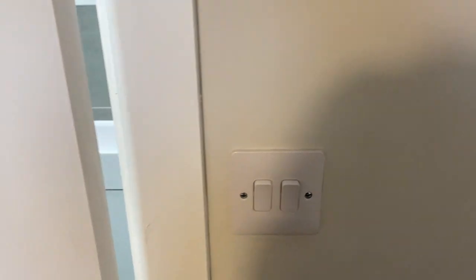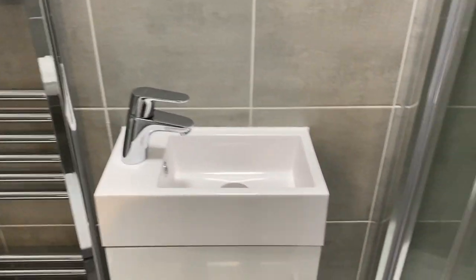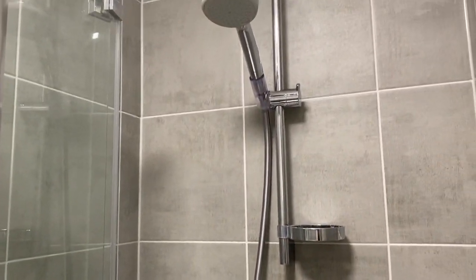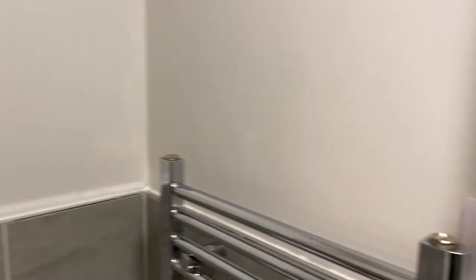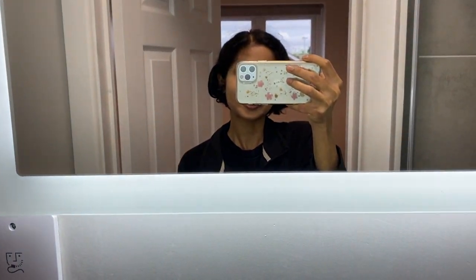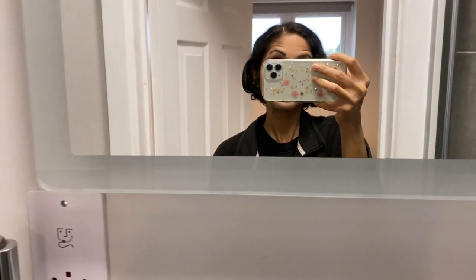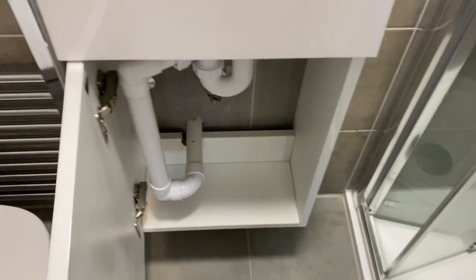Oh, I forgot to show you the ensuite! So this is the ensuite — it's all tiled. There is a shower and a heater in there as well. And this is the mirror — I'll show you a really cool trick: if you touch it, it lights up. I've never seen anything like this before. It illuminates, which is really nice. And this is the sink, with some storage there as well.